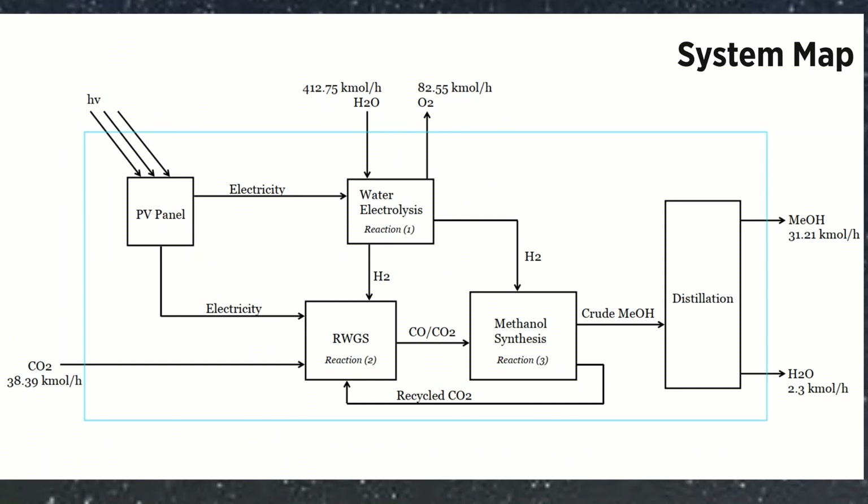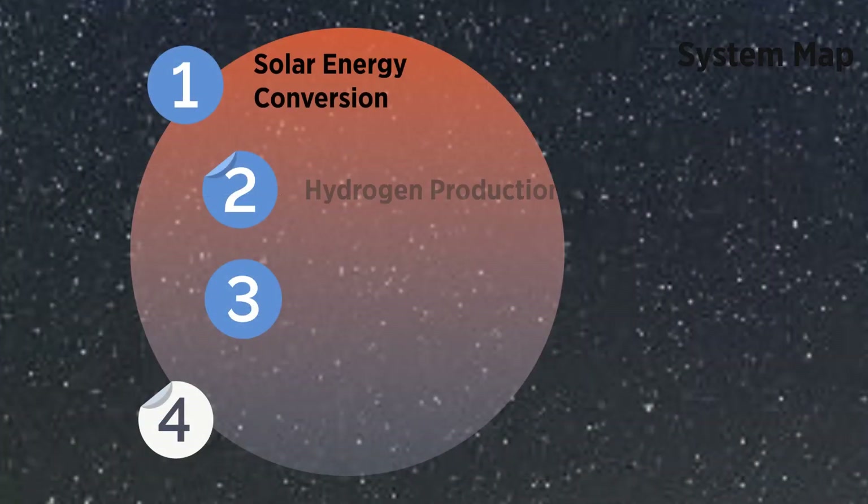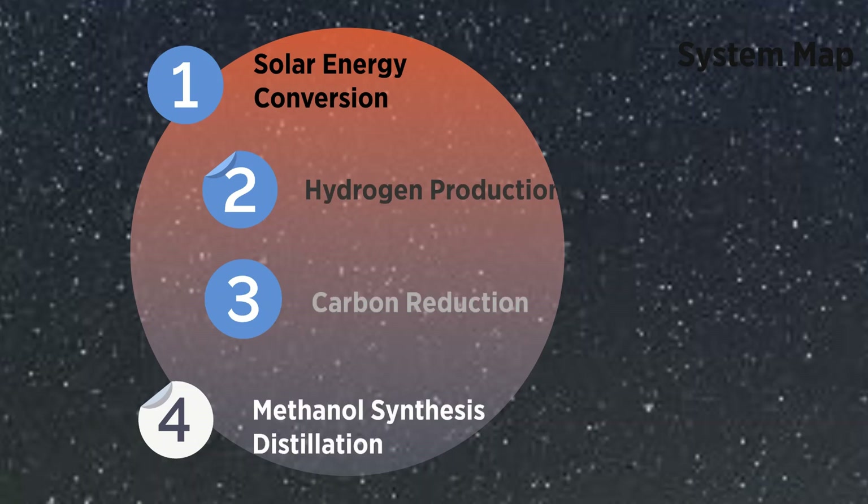Here is the conversion system. The whole system consists of the PV panel, hydrogen production, carbon reduction, and methanol synthesis.